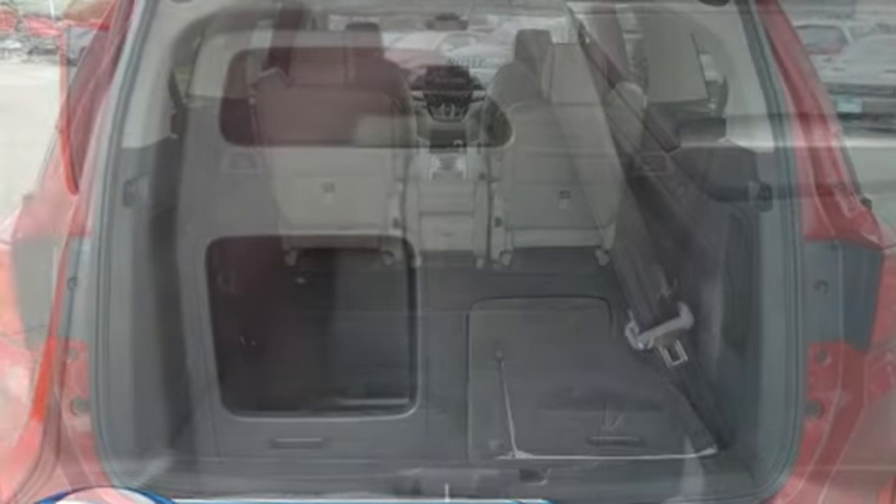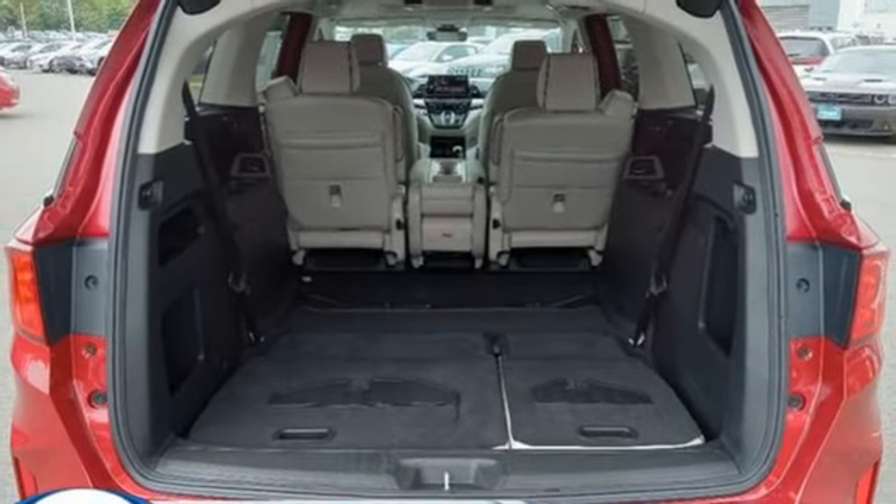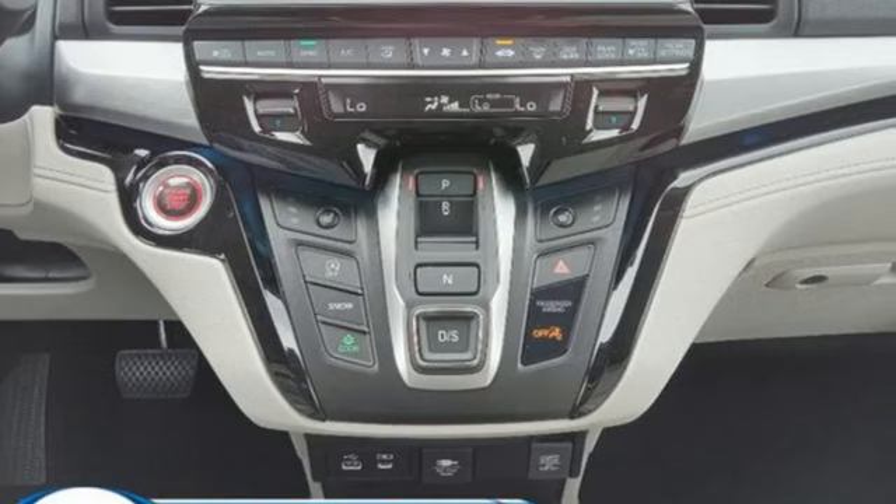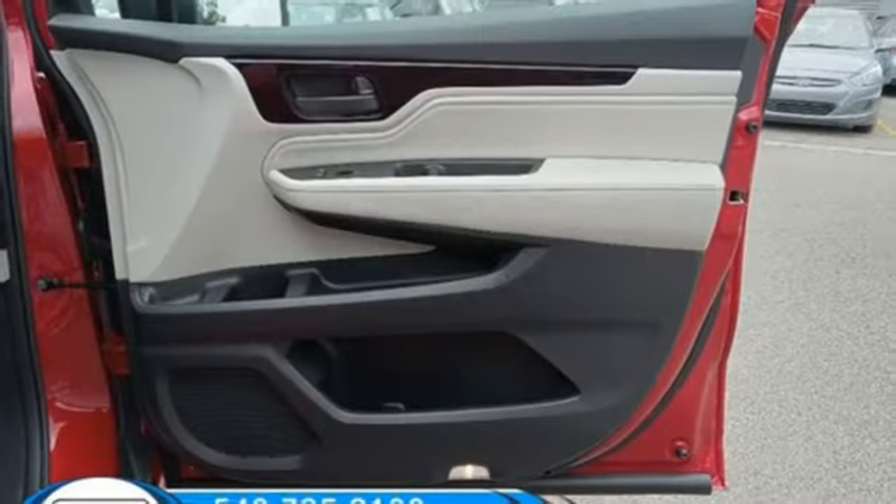V6 engine. Express open and close sliding and tilting sunroof. Front and rear parking sensors. And integrated navigation system with voice activation.